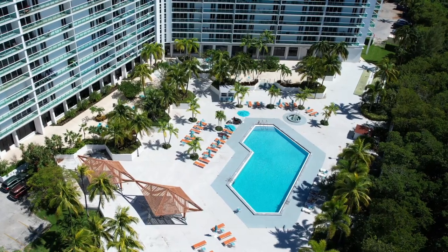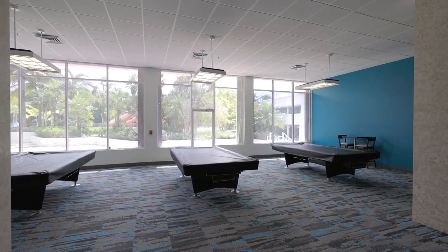You might be wondering what you can enjoy inside the building itself. It has a pool, a game room, a worship center, a hot tub, and even a restaurant.